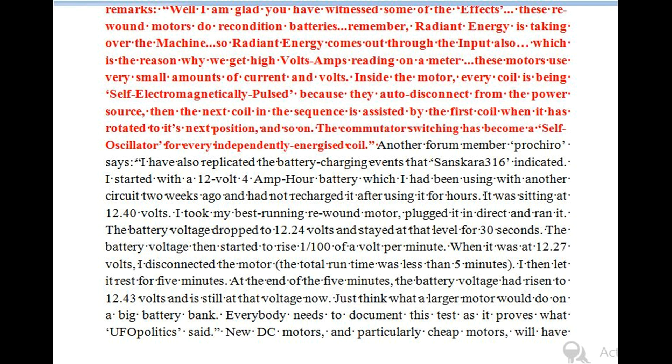Another forum member, Process_hero, says: I have also replicated the battery charging events that sanskara316 indicated. I started with a 12 volt 4 amp hour battery which I had been using and had not recharged. It was sitting at 12.40 volts. I took my best running rewound motor, plugged it in direct and ran it. The battery voltage dropped to 12.24 volts and stayed at that level for 30 seconds. The battery voltage then started to rise 1/100 of a volt per minute. When it was at 12.27 volts, I disconnected the motor — total run time was less than 5 minutes. I then let it rest for 5 minutes. At the end of the 5 minutes, the battery voltage had risen to 12.43 volts and is still at that voltage now. Just think what a larger motor would do on a big battery bank.